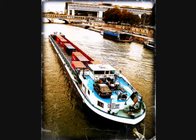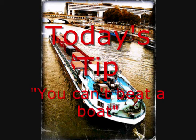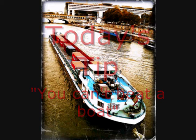And my tip today is: you can't beat a boat. Okay, you might say the picture is of the boat rather than the Seine or anything else to do with Paris. But people know that this is the Defence Ministry, people know what bridge this is, and it looks like the Seine.